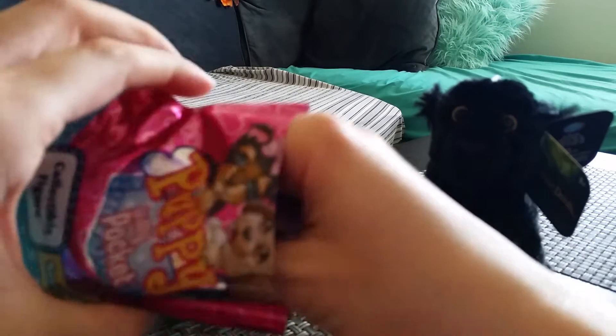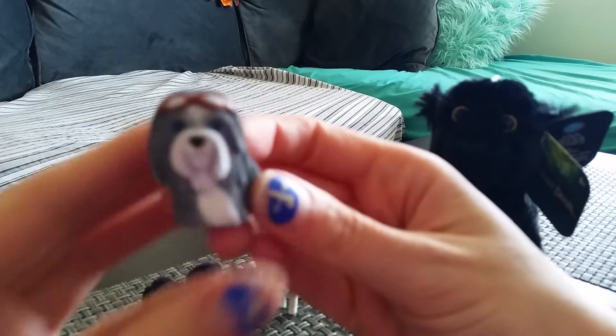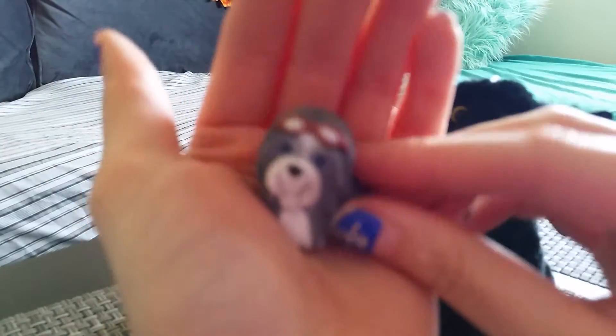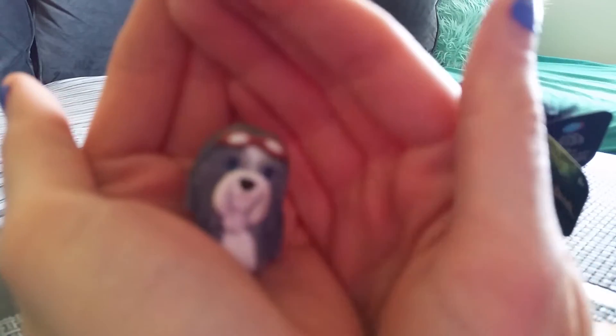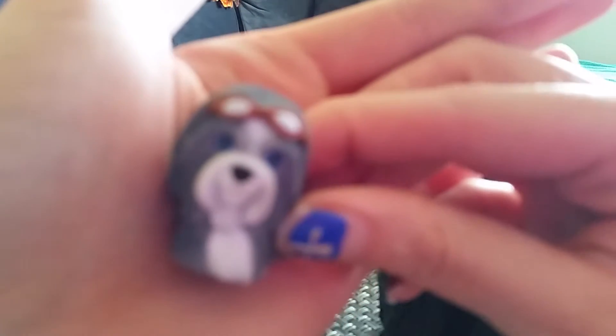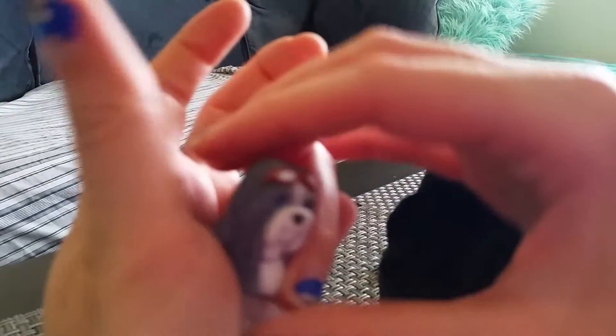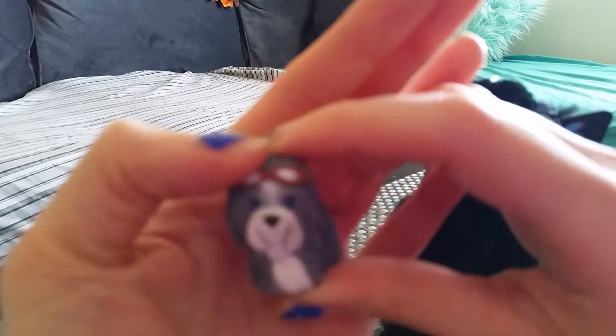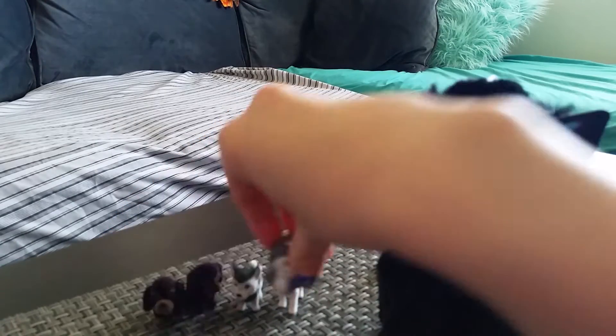Here's another one — it's goggles! This is Riley the Bearded Collie. He has little goggles, it's kind of cute.